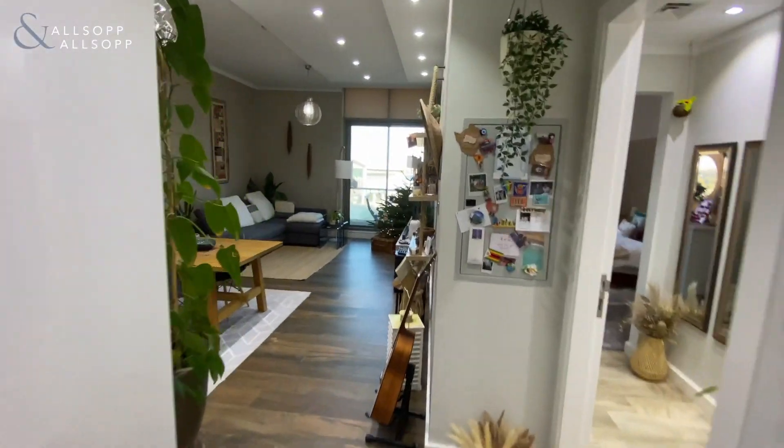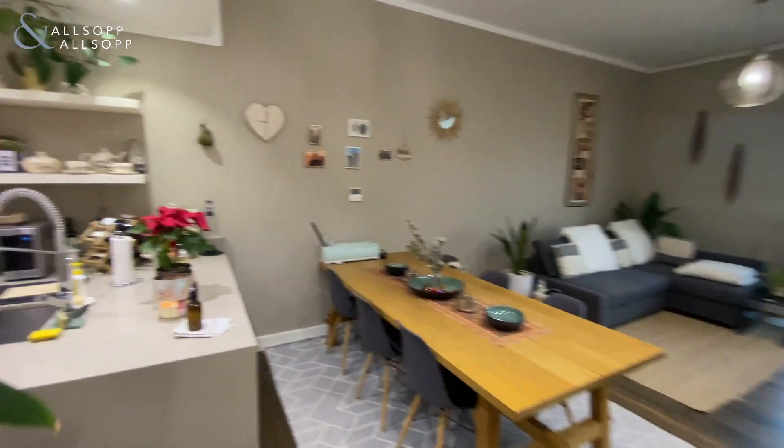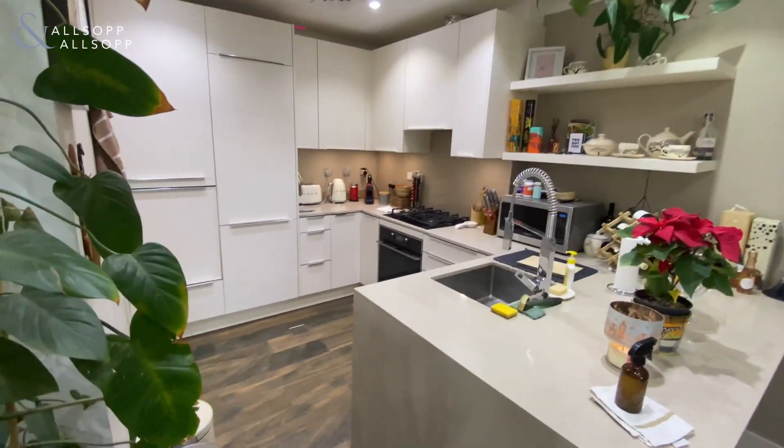Hi there, it's Chris from Allsop and Allsop Real Estate. Today you join me in a one bedroom apartment in Polar Residence. It's been fully upgraded to a very high standard.